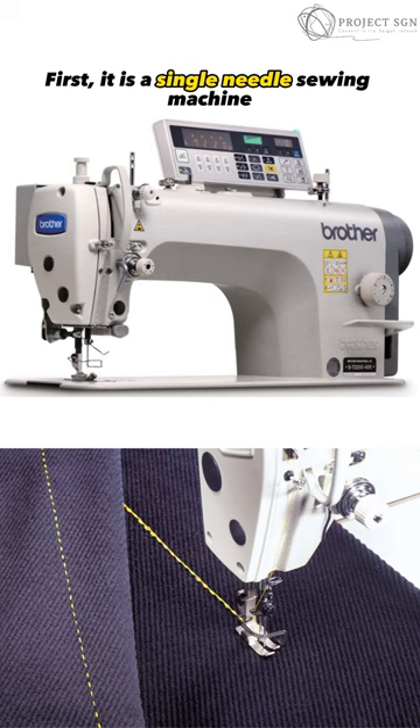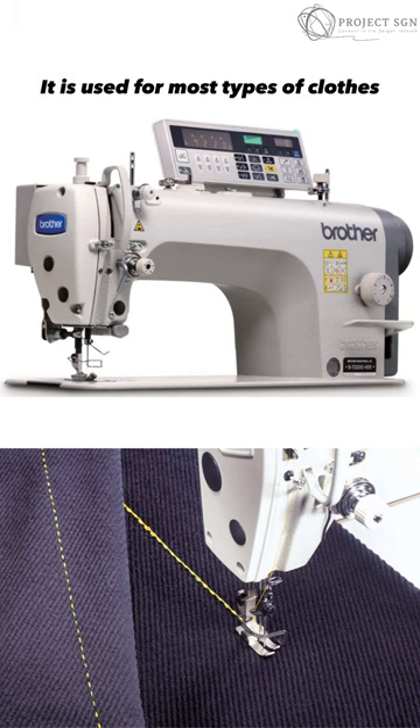First, it is a single needle sewing machine. It is used for most part clothes.